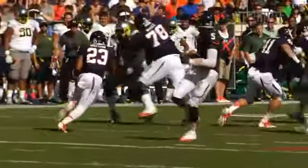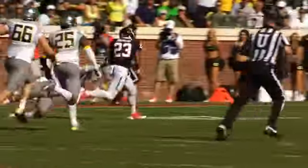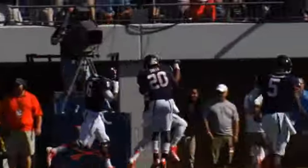Second and six, toss sweep going to the left. Shepard, he's got a blocker. Breaks it across the 40 to the 30, cuts it to the inside of the 20, another big block — he's gone! Khalid Shepard lunges to the end zone. Touchdown, Virginia! It was a 46-yard run.